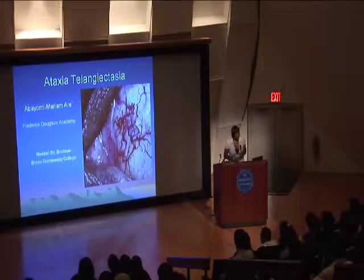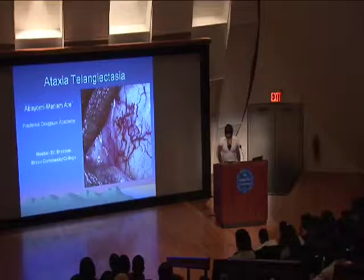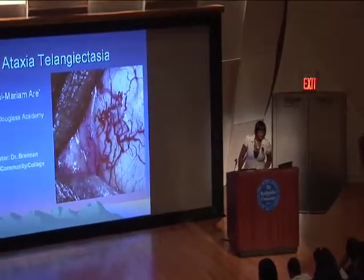Last year I was working with my mentor Dr. Brennan at Bronx Community College, and I work on ataxia-telangiectasia. This is just the background of what it is.